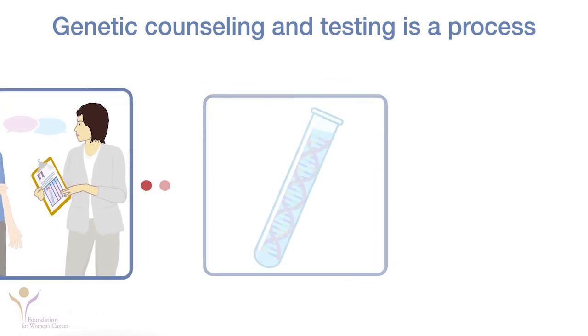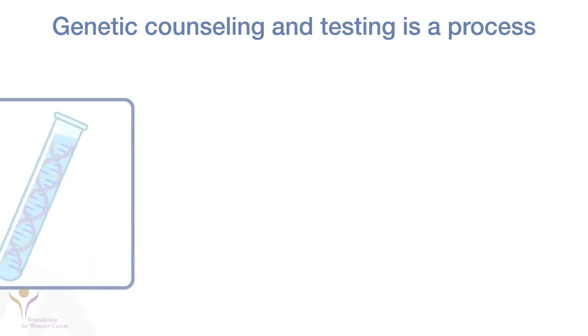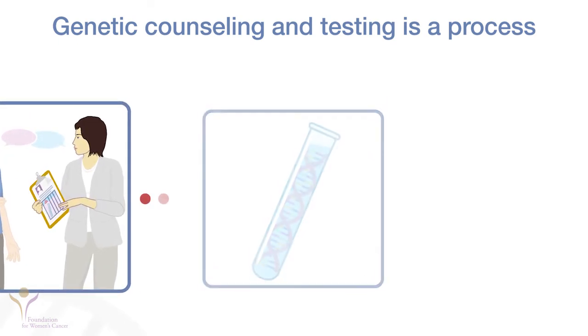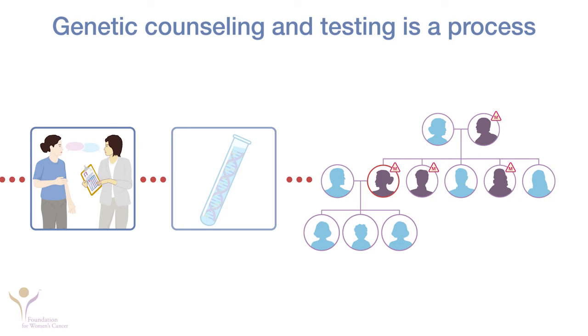Genetic counseling and testing is thought of as a process rather than a one-time event. Our knowledge of genetic causes for cancer risk and technology to test for them is changing rapidly. You and your family may receive new cancer diagnoses over time that could lead a genetics expert to think differently about your risk for an inherited cancer syndrome.